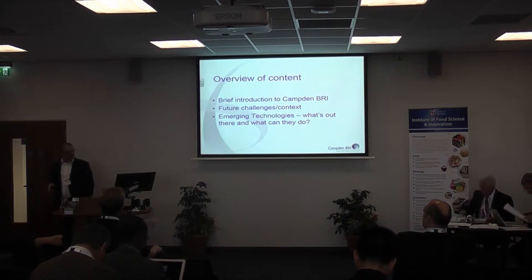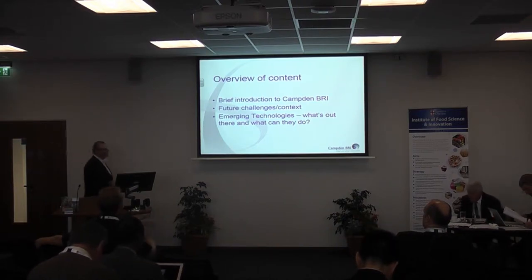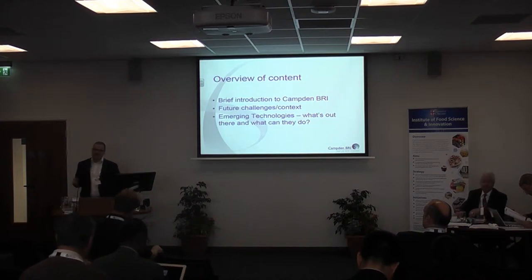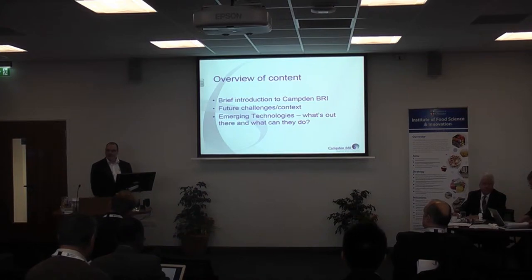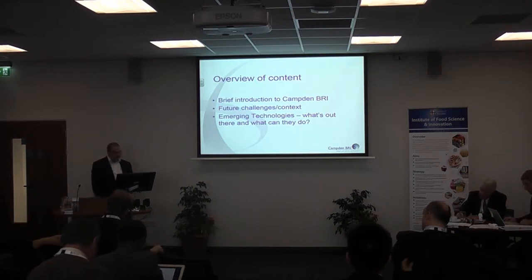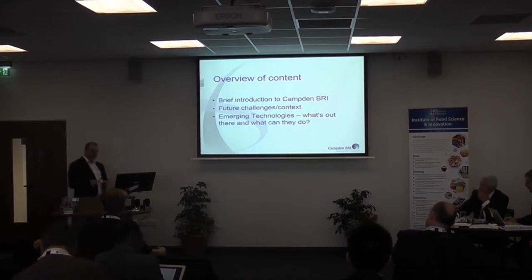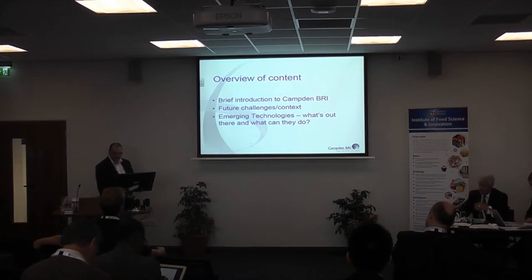I'm going to fulfill my contractual obligations and tell you a little bit about Campden BRI, which is the organisation I work for. Then very briefly talk about some of the future challenges to give a bit of context to why there's interest in these technologies. I can skip over that quickly because Andrew from the FDF did a fantastic job of setting this up yesterday. Then I'll go through some of the emerging preservation technologies, focusing on four of them — but there are tons, so talk to me after if you want to know more.